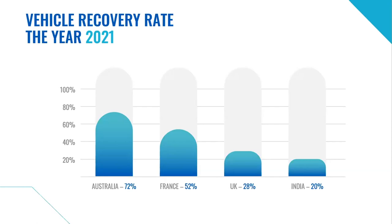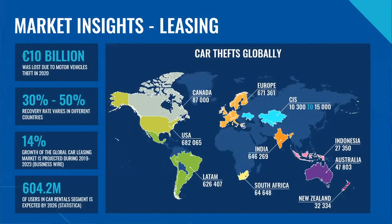And even if a vehicle has been recovered, it does not mean that the owner will get it in one piece. For example, let's get a closer look at car leasing, which is very popular and strongly growing around the globe. According to world-renowned companies — Enterprise, Hertz, Avis Budget and others — the globally generated turnover of the car leasing market in 2019 amounted to over 91 billion euros. Unfortunately, this segment lost 10 billion euros in revenue in 2020 due to motor vehicle thefts. The recovery rate varied between 30% to 50% in different countries.